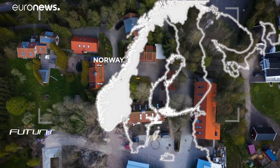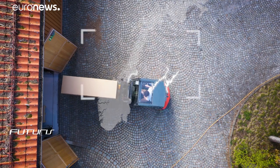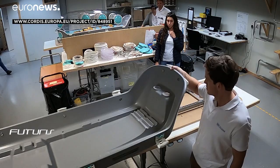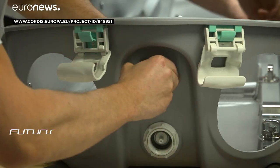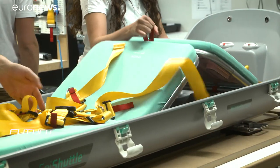The EpiShuttle can transport patients infected with Ebola, SARS and MERS, but also other diseases such as tuberculosis or infections with multi-resistant bacteria. One of the biggest advantages is that vehicles used to transport infectious patients do not need to be disinfected each time after use.